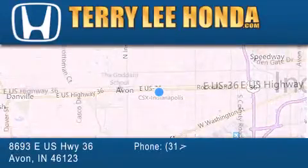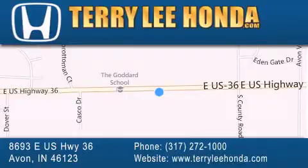along with used cars, trucks and SUVs by today's top manufacturers. Stop by and visit at 8693 East US Highway 36 in Avon, or see us online at TerryLeeHonda.com.